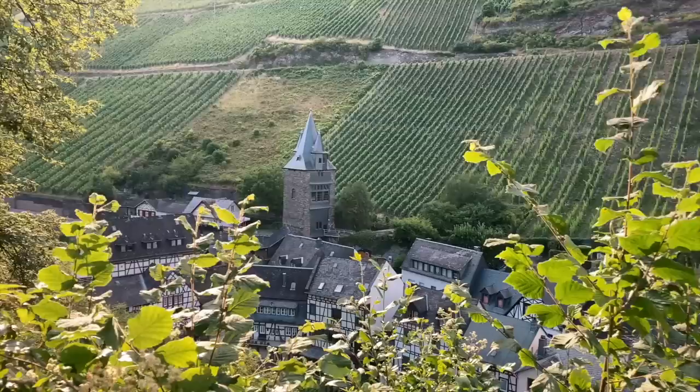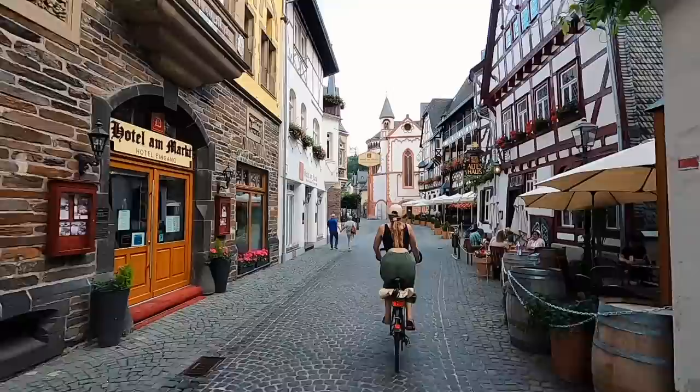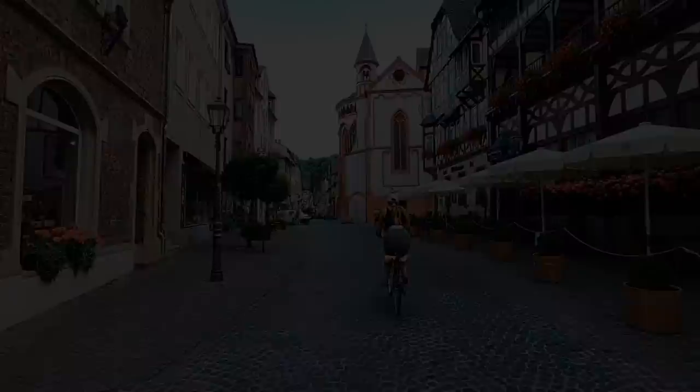It's not every day that I find myself transported into a German fairy tale, but today was an exception. Travel with us to the Rhine Valley, where we leave the boat in a harbor for a few days and try out a different form of transportation.